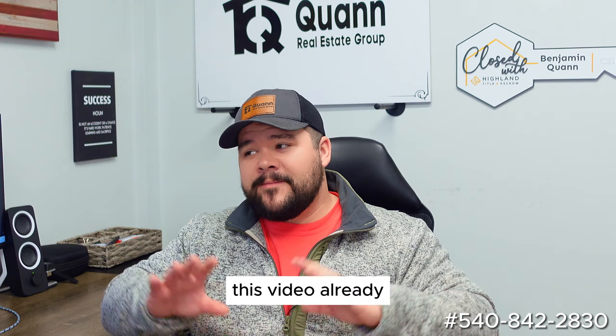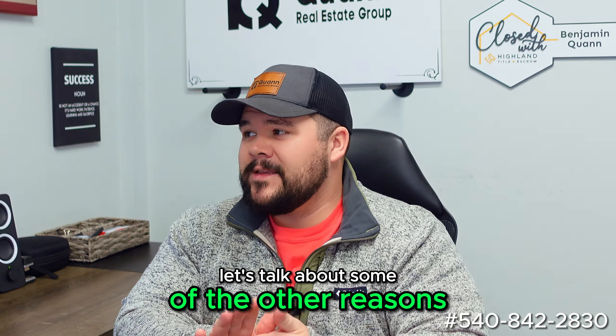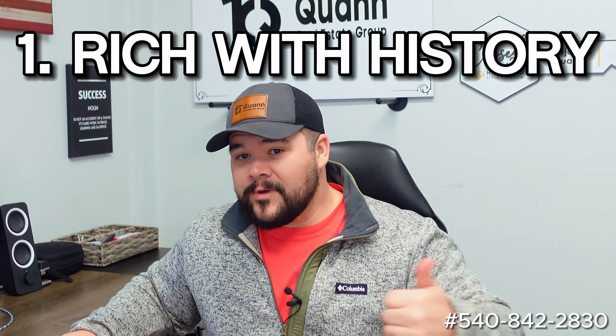If you haven't clicked off this video already because of the real estate market talk — let's talk about some of the other reasons why you would come and visit Westmoreland. One, it's rich with history, and we'll get into a few of those facts.